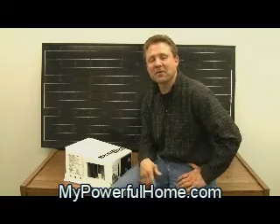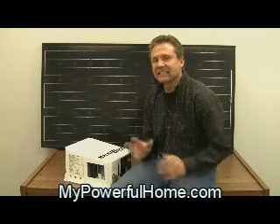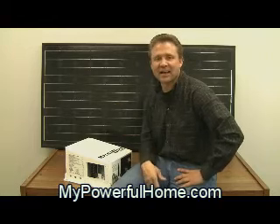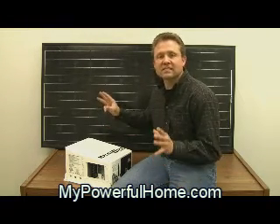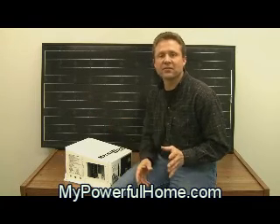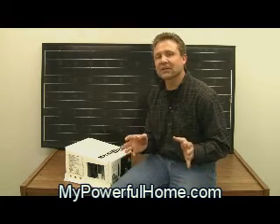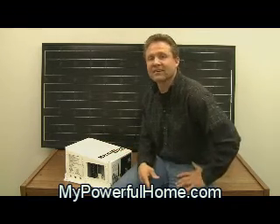Hi, I'm Keith with My Powerful Home. I want to talk to you today about the necessity of inverters when you're using renewable energy from sources like this solar panel you see behind me. This is a DC generator — it converts the sun's rays to DC current. It could be a wind generator that converts wind energy to DC current, or a micro hydro generator that converts DC current from the force of water.